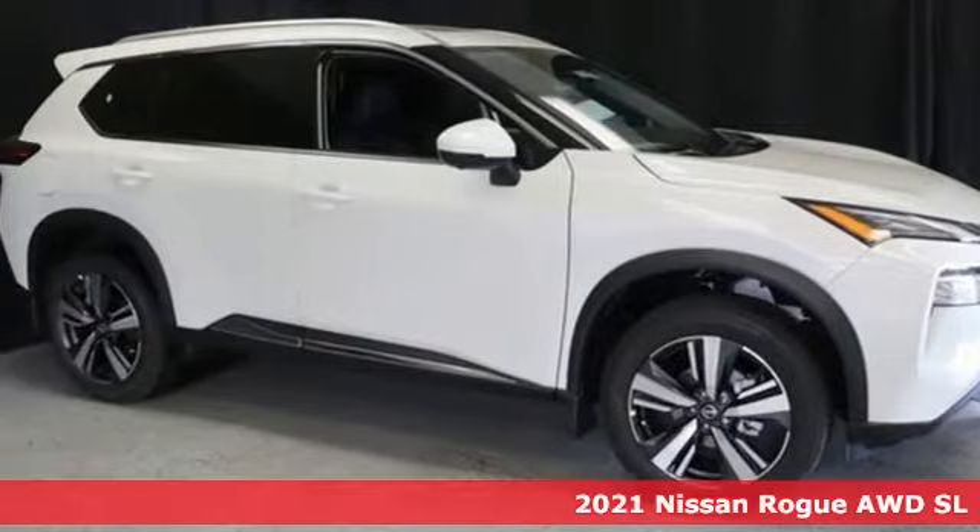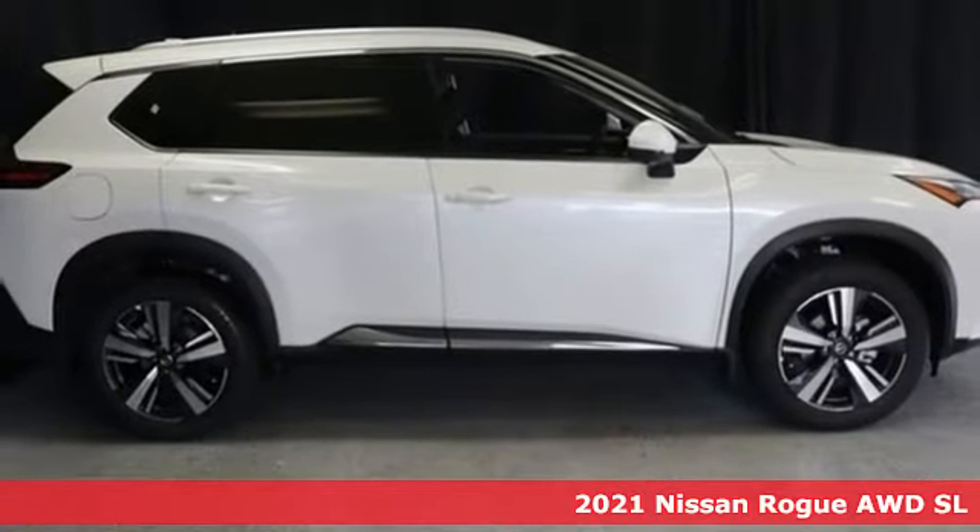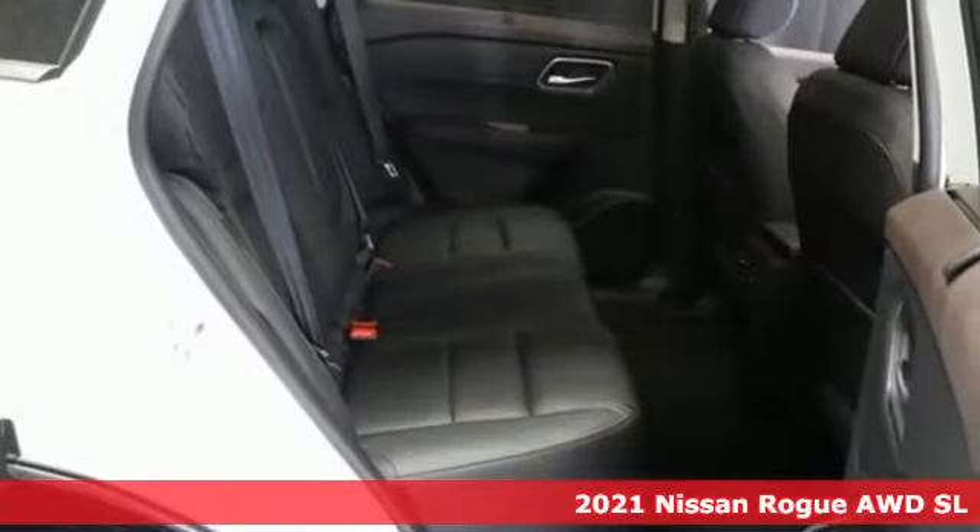Here's a new 2021 Nissan Rogue. It's everything you need for your family all in one good-looking package. It's well equipped with the features you need.